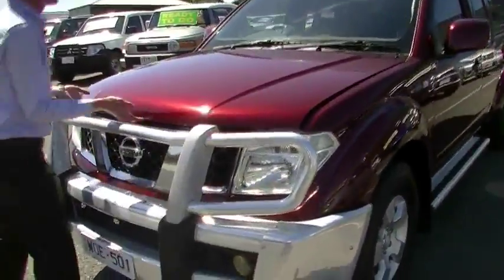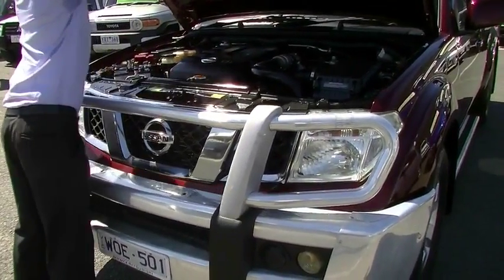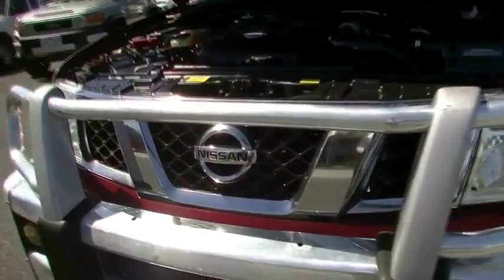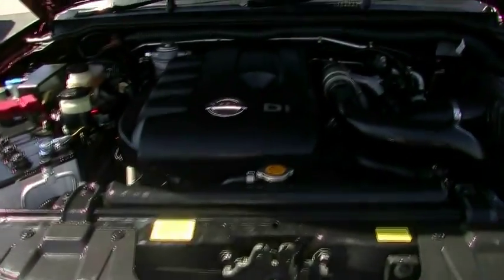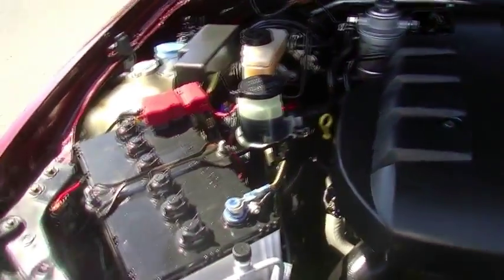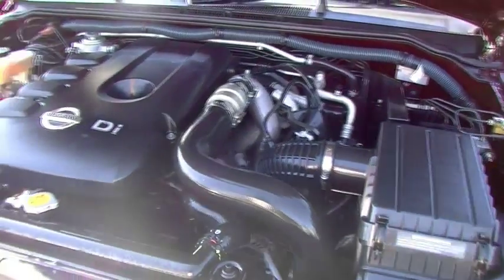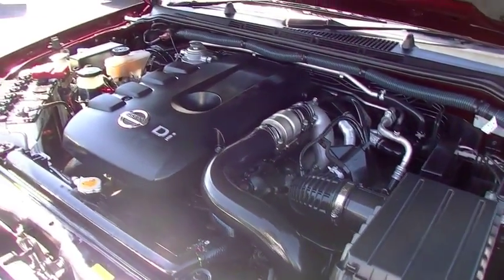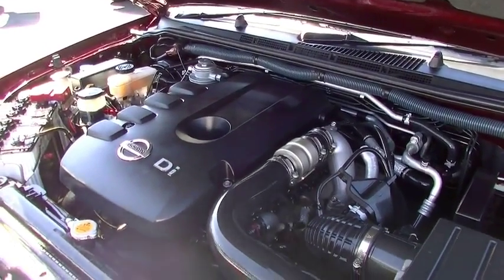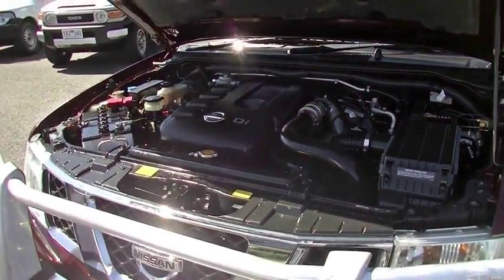Now to have a look at the engine on this nice Navara. Simple pop of the latch — lifts that up, bonnet stay is on the passenger side. Really nice clean engine bay. Two and a half litre turbo diesel making 140 kilowatts, 403 newton metres of torque, with a five speed manual gearbox. This will tow three tonne with ease. You'll get really good fuel economy — around 850 kilometre range per tank. Generally a really nice vehicle to drive and drives more like a car than a utility vehicle.